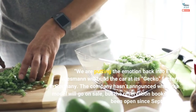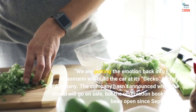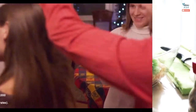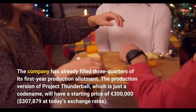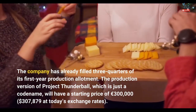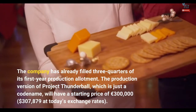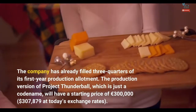The company hasn't announced when the model will go on sale, but the reservation books have been open since September. The company has already filled three-quarters of its first-year production allotment. The production version of Project Thunderball, which is just a codename, will have a starting price of €300,000 — $307,879 at today's exchange rates.